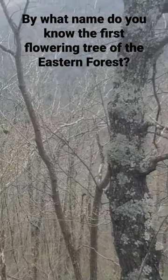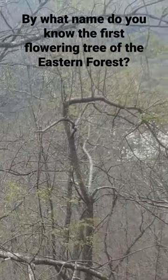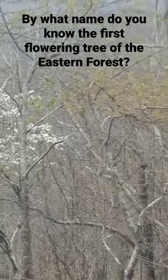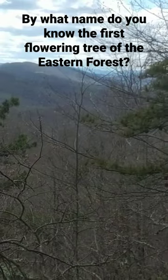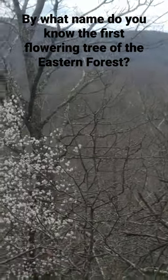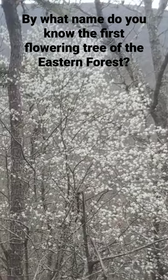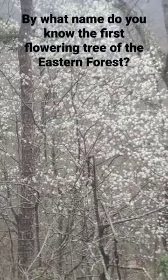For me, it's always startling to be walking through seemingly a winter landscape, and then all of a sudden, boom, there's a tree in the mass of background of gray with these brilliant, beautiful white flowers. Absolutely the first flowering tree in the Appalachian Forest, but also one of the first flowering trees really anywhere on the east coast of the United States.